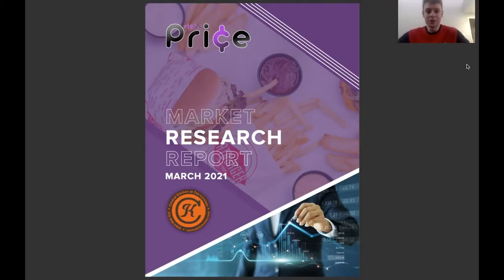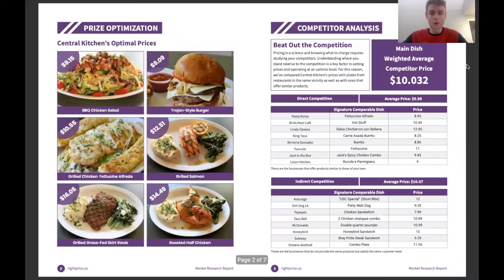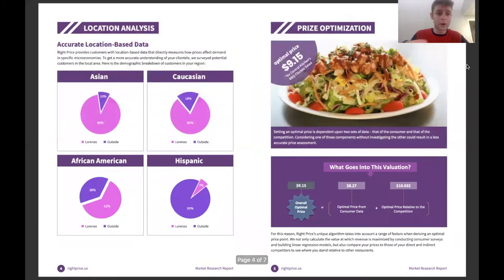This is one of the reports we did for one of our clients recently. Over here on the left, you'll see their menu items that we've set and optimized prices for. Over on the right, you'll see a competitor analysis where we broke their competitors down into direct and indirect and analyzed their price points. We've also analyzed the location they're in and provided demographics for customers in their specific area. And we've broken down the price optimization by menu item to show what went into the valuation and calculation.